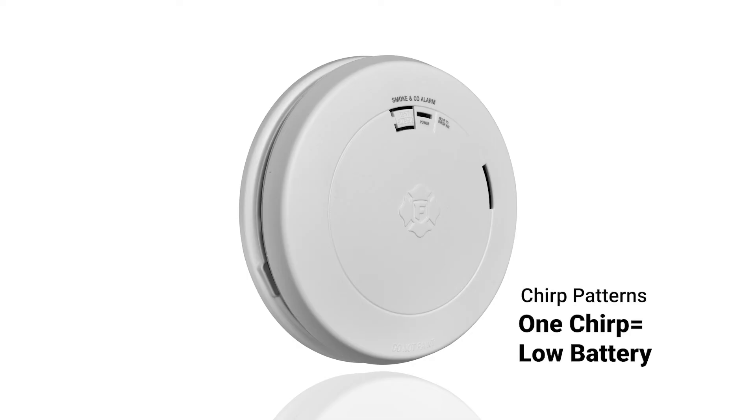A single chirp every minute indicates the battery is low. If the battery is low, you should replace them immediately. If your detector has a sealed battery, you must install a new unit.